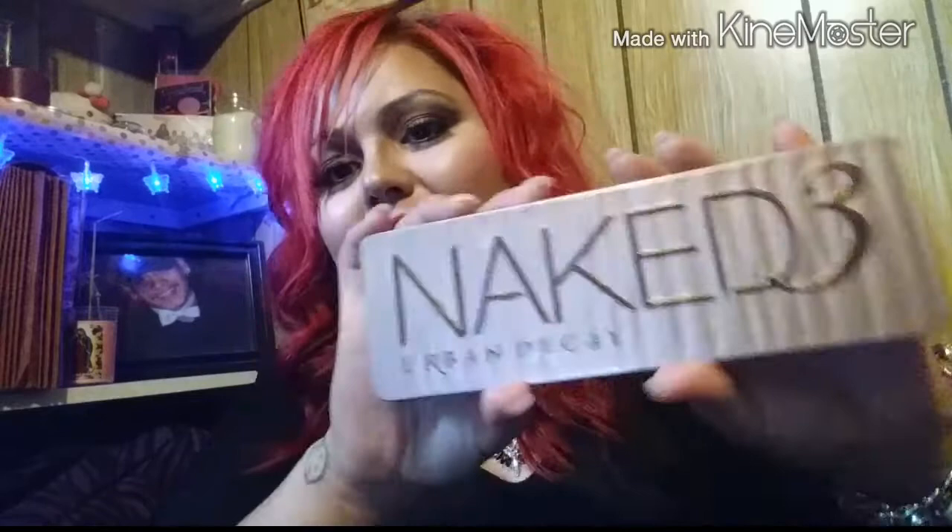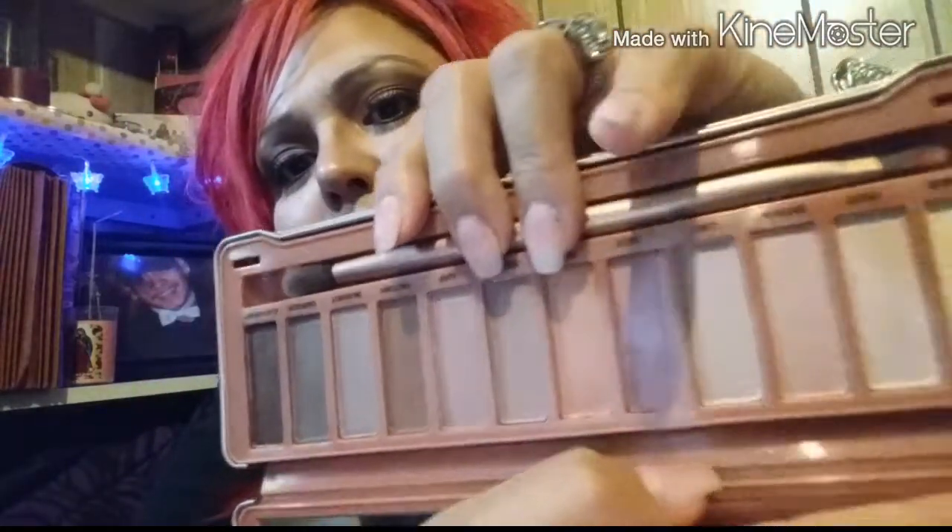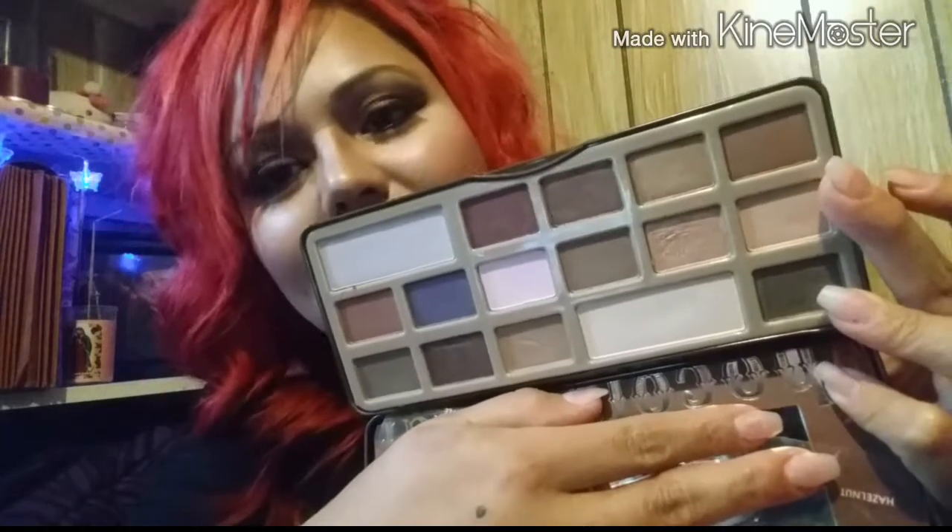Since we're in the palette area, I've been loving this Naked 3 Urban Decay palette that my friend Girls2000 sent me. The makeup look I have today used this palette — I love this shimmery pink, it's just amazing. She also sent me the Too Faced Chocolate Bar palette, and both of these have been my go-to favorites. I love how you can use them anytime you do your makeup because they have so many amazing colors.